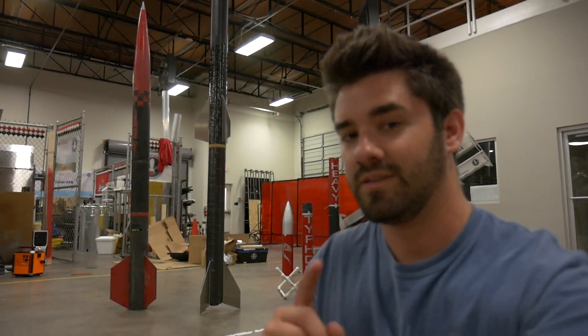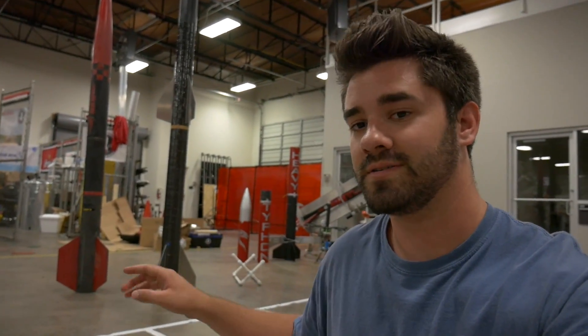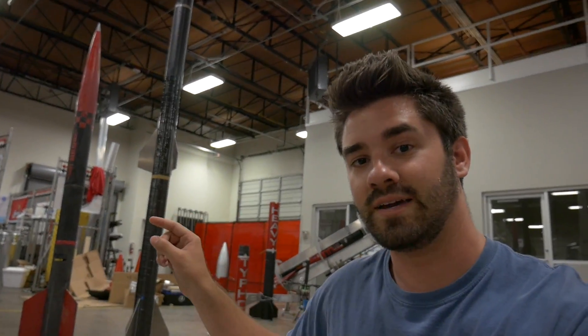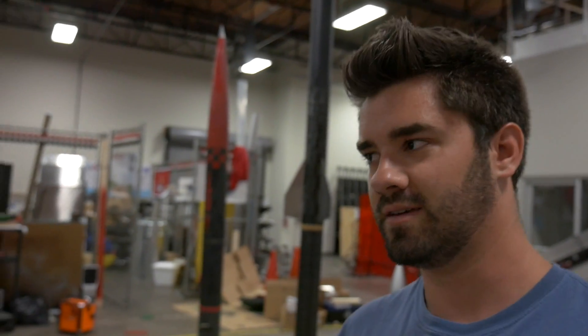So why is it so big? Good question. This is a two-stage rocket — for the uninitiated, that means it has two motors. The first motor will burn, then when it's burned out it will drop off, and then the second motor lights, and then the rocket goes. All they need to know for now is that it's going to be sick, so just stay tuned. It's going to be fast and loud.